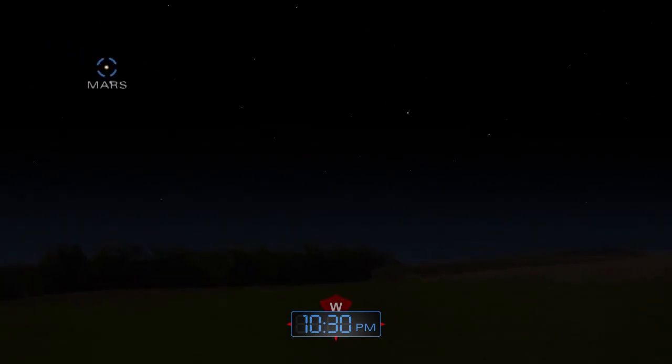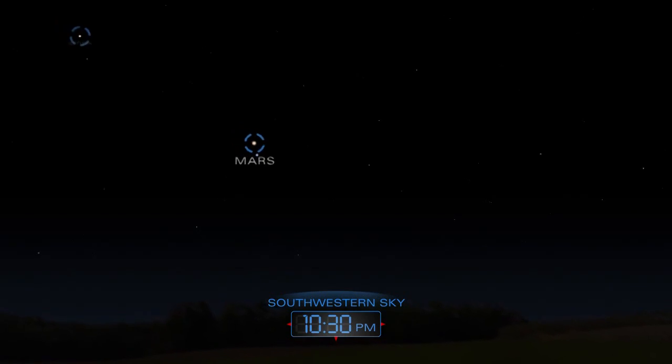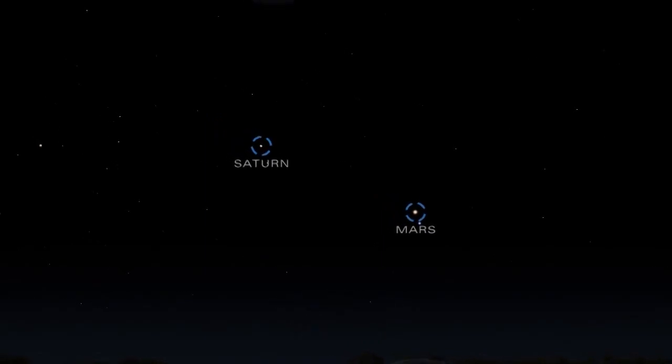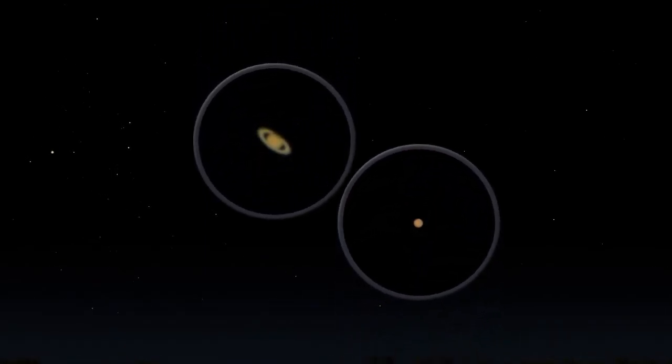As the sky grows darker, Saturn and Mars begin to slip closer to the western horizon. Glimpse them through a telescope before they set.